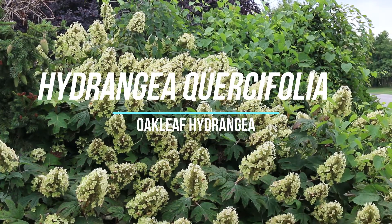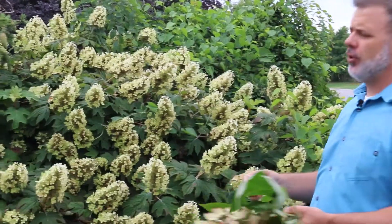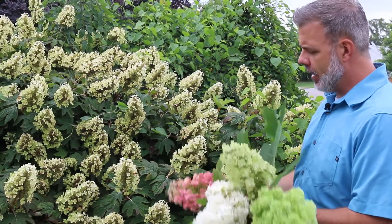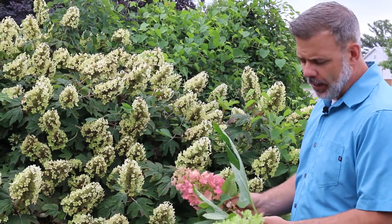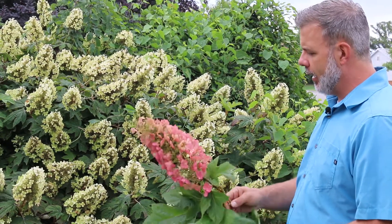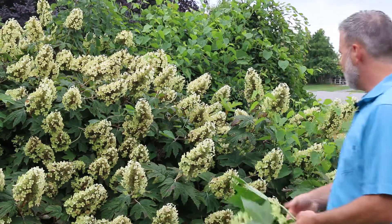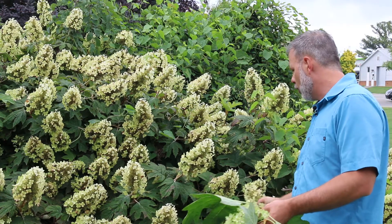Hey plant gang, excited to show you Hydrangea corcifolia. This is a native plant to East Tennessee and we find it in particular on the edges of shady woodlands where it grows natively. I've seen it in particular in Norris, Tennessee, if you've ever been in that region. But I'm standing in front of a bush in full glory here.